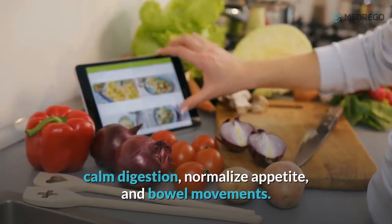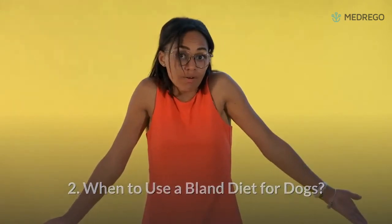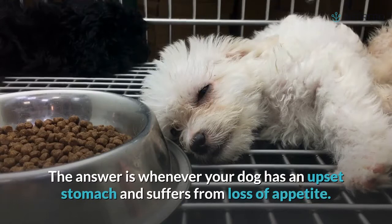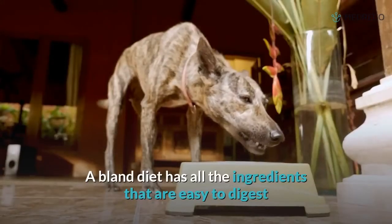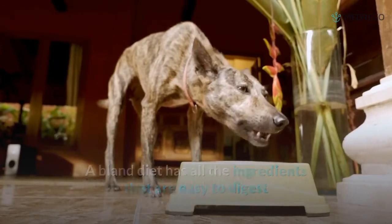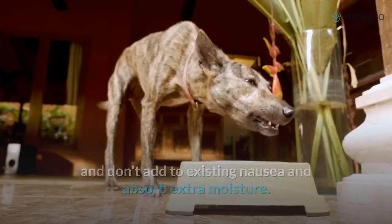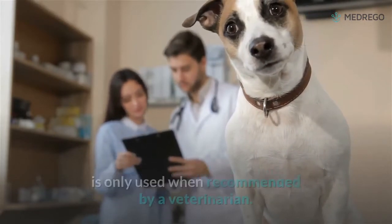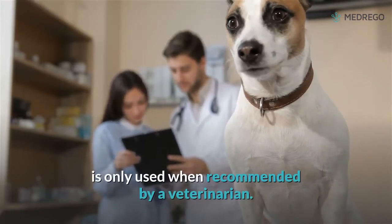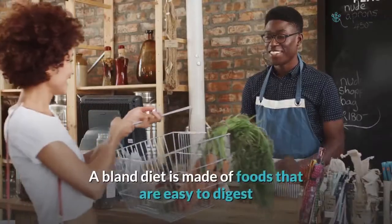2. When to use a bland diet for dogs: the answer is whenever your dog has an upset stomach and suffers from loss of appetite. A bland diet contains ingredients that are easy to digest, don't add to existing nausea, and absorb extra moisture. However, a bland diet is not a substitute for veterinary care and is only used when recommended by a veterinarian.